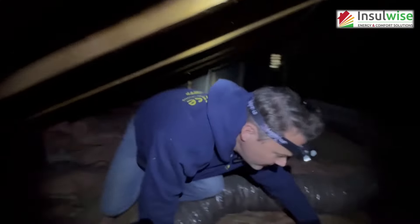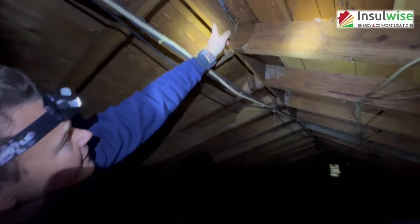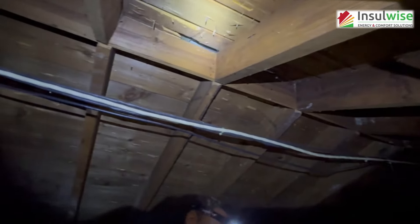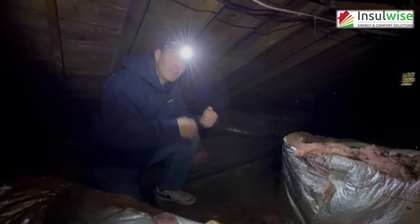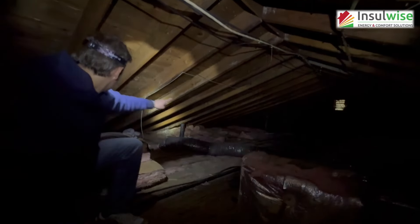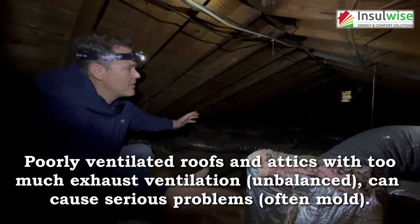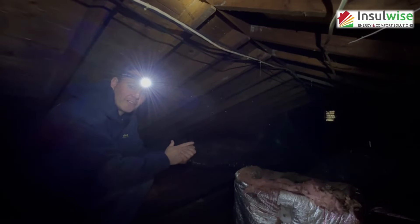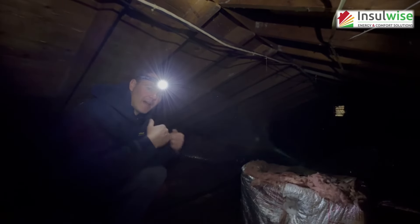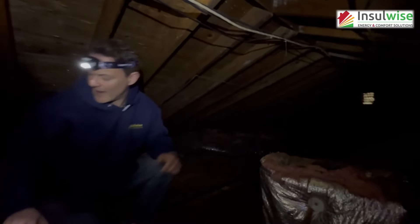Over here, we've got a ridge vent that was cut in — you can see it and hear air moving through. But when you've got an unconditioned attic, your ventilation needs to be balanced. This attic only has exhaust ventilation; there's no intake down around the perimeter on either side. That means air is only moving up from this space, and with only exhaust ventilation it tends to pull air from inside the house rather than from outside, leading to further energy loss and potentially contributing to mold problems.